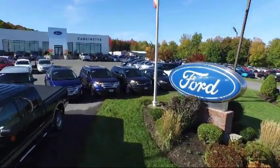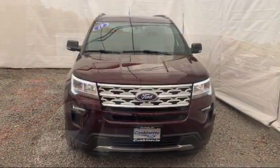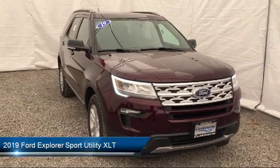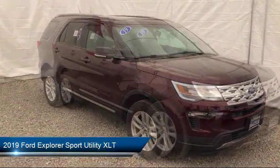Welcome to Cascanet Ford and here's a look at another one of our great vehicles from our extensive inventory. It comes equipped with a tire pressure monitoring system, rear view camera, rear spoiler, third row seating, and parking sensors.